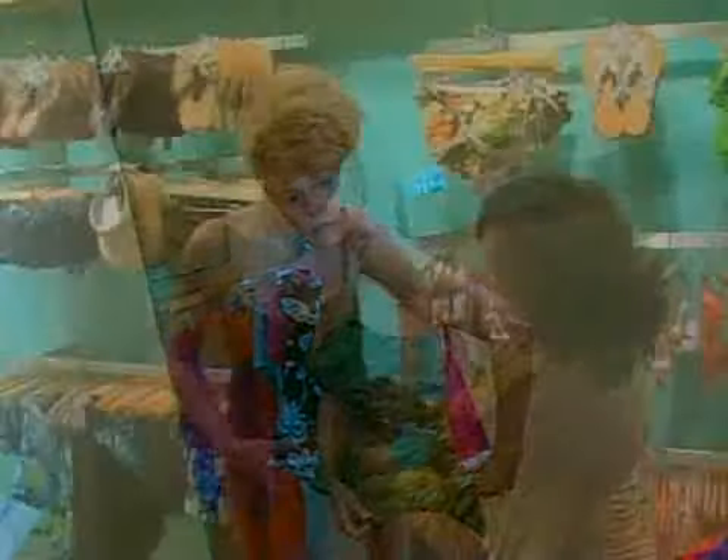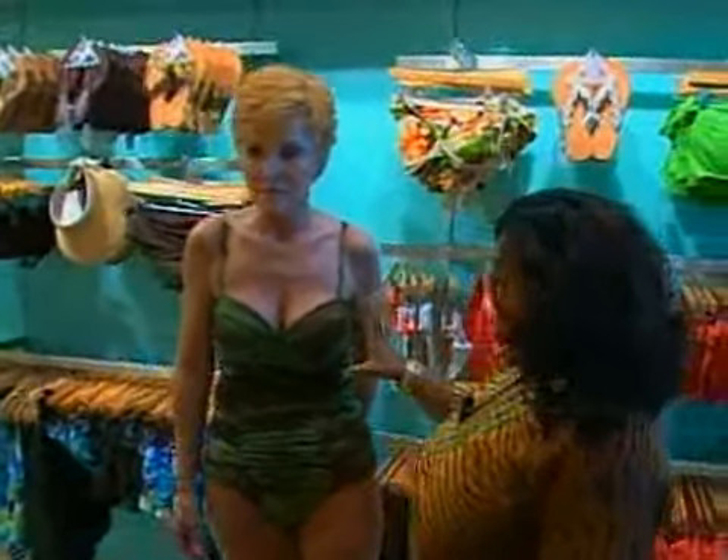The first suit she tries is a tankini. Although Pascal loves the suit, she doesn't love it on Linda. She's pretty busty and not really fully fitting into the cups. Pascal says the bottom was a bit cheeky — she needed more coverage.